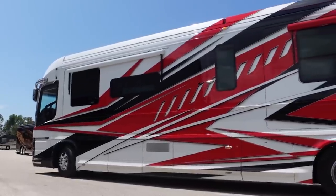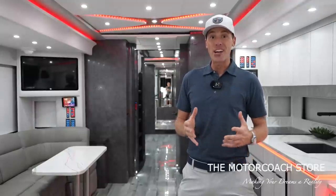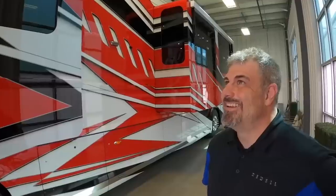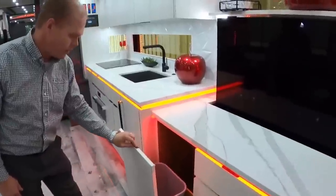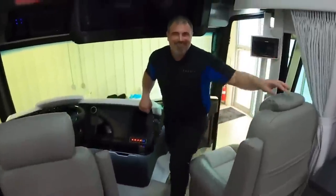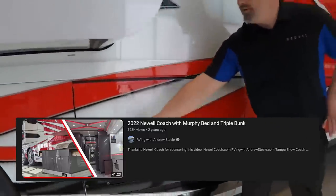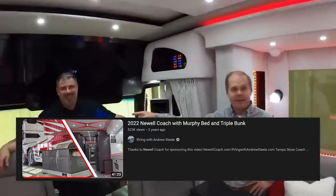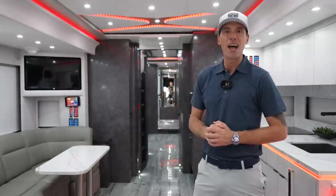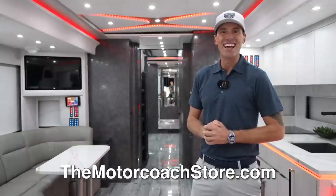This coach is currently available at the Motor Coach Store in Bradenton, Florida for two million, two hundred and twenty-two thousand, two hundred and twenty-two dollars. We did give you a quick tour here, but I actually had the opportunity to film this coach when it was brand new with Josh Schneider and James Nethery from Newell Coach — James, the head engineer at Newell, took us through the interior and explained a lot of the build. We'll leave a link to that in the description below. Serious and qualified buyers can contact Bradley Twate — his information is available at themotorcoachstore.com. Thanks for subscribing and hope you're all having a great day.